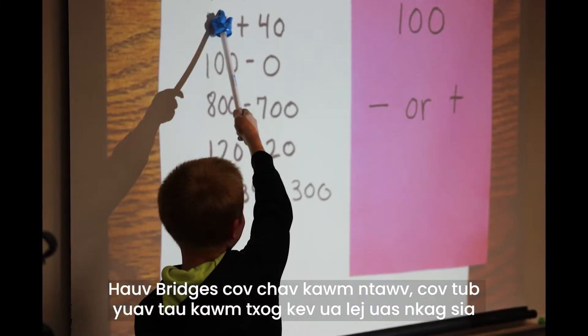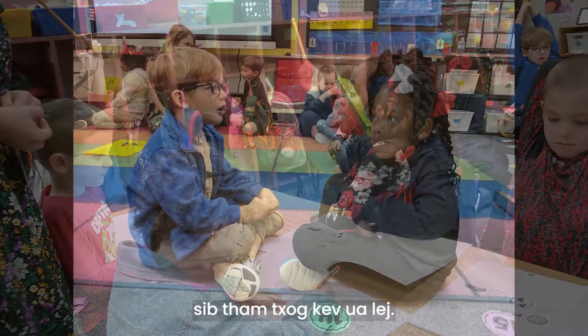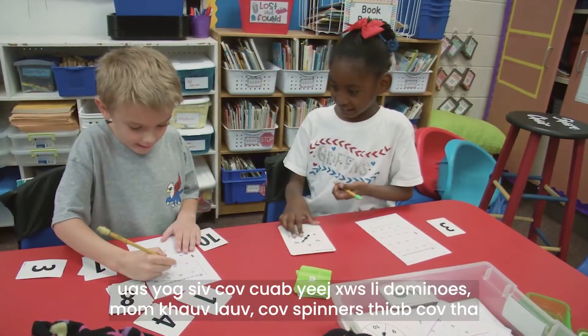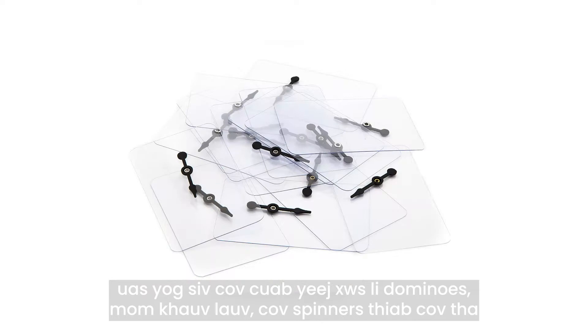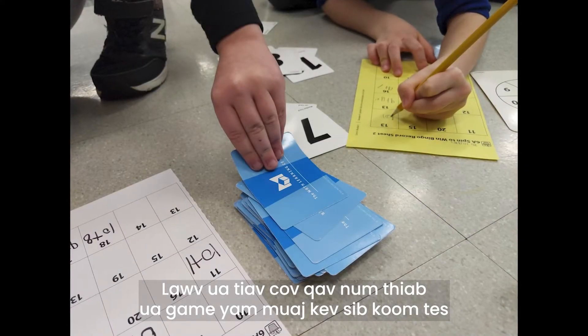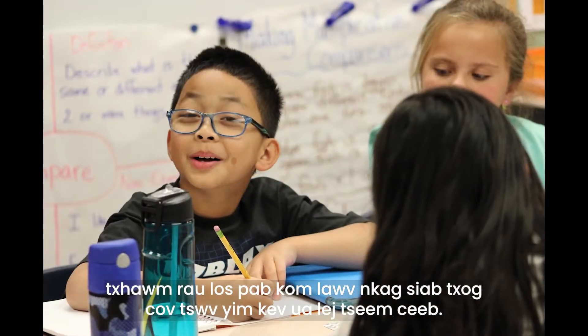In a Bridges classroom, students learn that math makes sense. Classrooms are filled with the voices of children talking about math. Students engage in hands-on learning using tools like dominoes, dice, spinners, and cubes to solve problems.